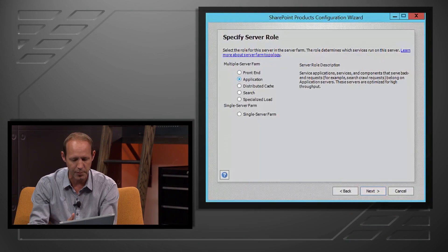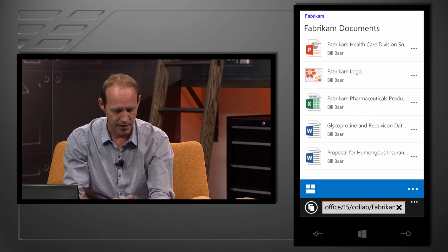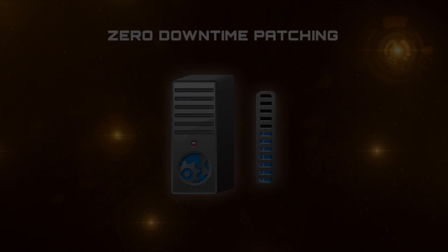Coming up on today's show, we'll introduce SharePoint Server 2016 with a first look for IT pros, from hybrid configuration and responsive design, to performance enhancements informed by running SharePoint at hyperscale, and we'll look at new zero downtime updating to the servicing model.